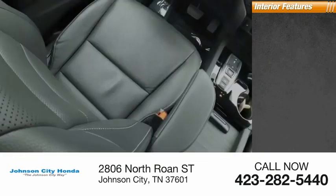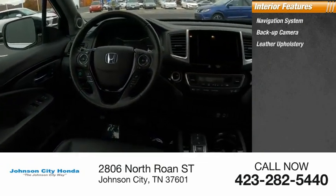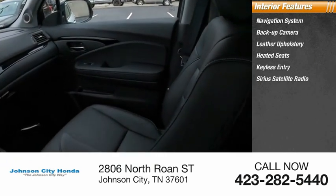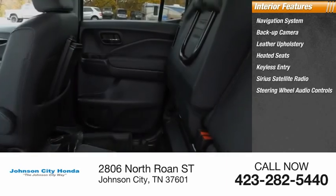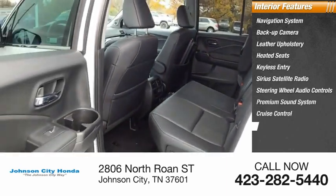Inside you'll find a navigation system, backup camera, leather upholstery, heated seats, keyless entry, SiriusXM satellite radio, steering wheel audio controls, premium sound system, cruise control, and power outlets.